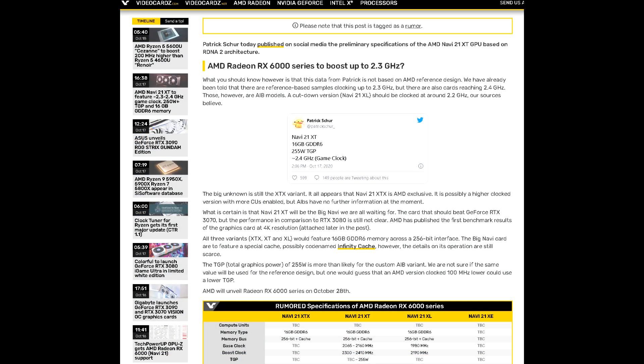Now VideoCardz also commented on this post, and they mentioned that while they can't verify or validate this claim, they did receive some information from their own sources that reference cards have been reaching clock speeds of around 2.3GHz, which bodes well for Big Navi.